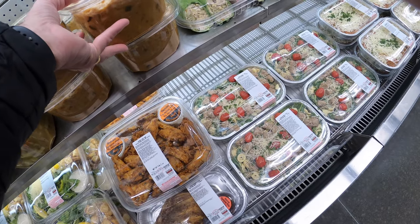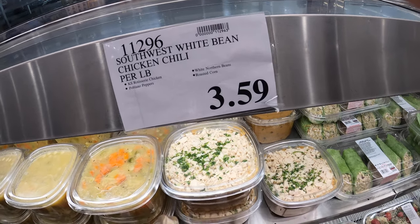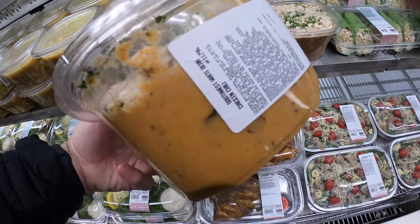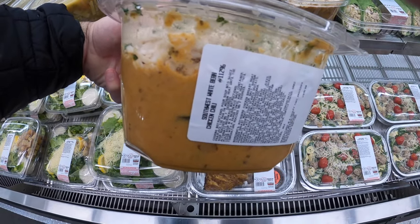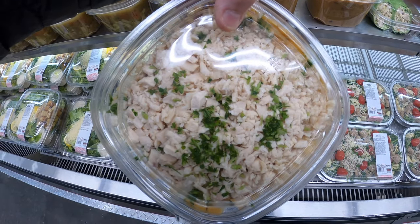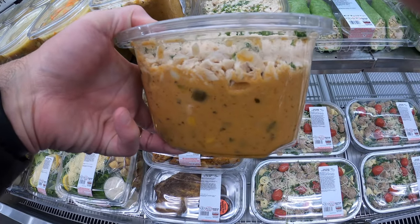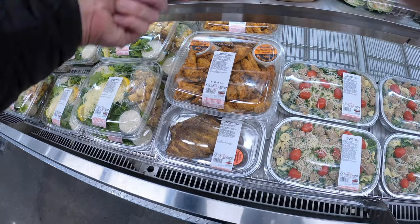I have not had this before — this is Southwest white bean chicken chili. I'm not sure about that, I'm kind of afraid of this personally, but I wanted to show you what they have. Again, every Costco is different, every region could be different, so you never know what they have. That looks good if you like that kind of stuff.